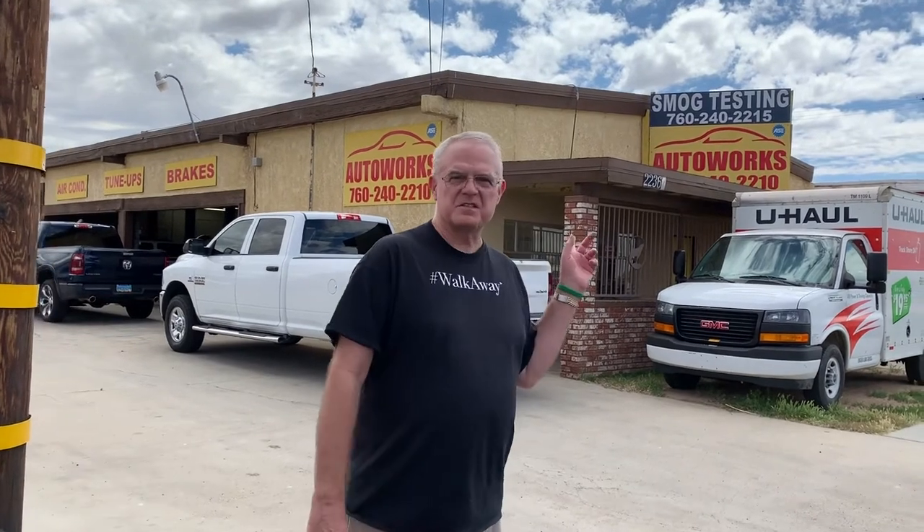This is Auto Works Specialist of Apple Valley, California, and it is the place that we get our cars repaired — and trucks — and they're going to take care of our generator. We highly recommend them; we trust them completely. They are honest and do a good job. There's a U-Haul truck there because this location also handles U-Haul rentals — trailers, vehicles, local or across the country. If you are relocating to the area you can drop one off here. You can even call them and make a reservation for a U-Haul anywhere in the country. If you're going from Boston to Florida, you can call Auto Works and reserve your U-Haul through them. Seven six two, four zero two, two one five or two two one zero.